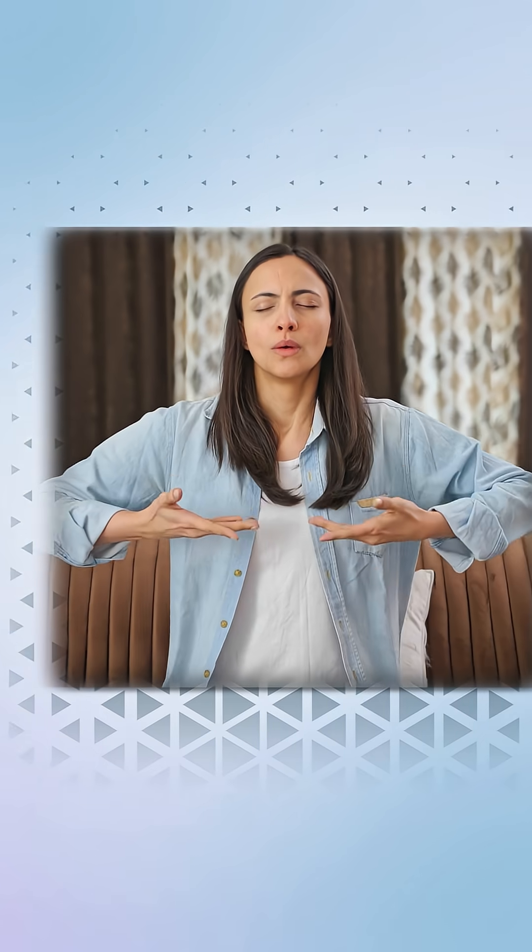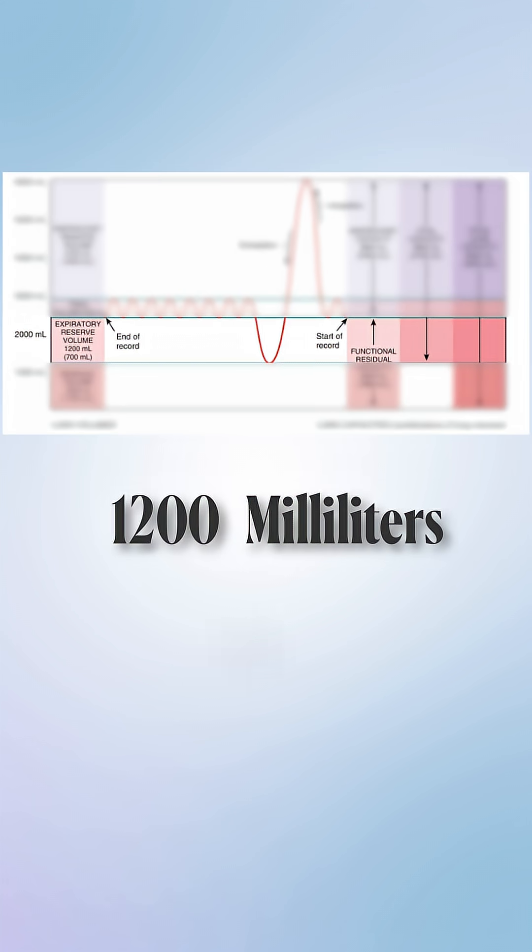Expiratory reserve volume. After a normal breath out, it's the extra air you can forcefully exhale. Value: around 1200 milliliters or 1.2 liters. That's your post-exam sigh.